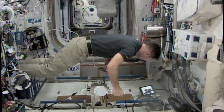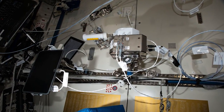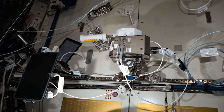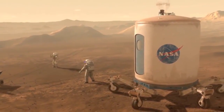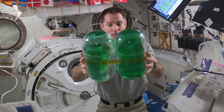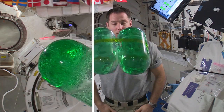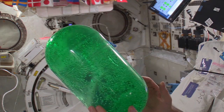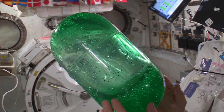Meanwhile, Thomas Pesquet broke out the Haptics-2 payload, which allows the astronauts to actually control a robot back on Earth — a really cool demo of what future explorers could be doing on Mars. He also spun around for the SPHERES SLOSH experiment, which studies how liquids move around in microgravity, which impacts everything from how the astronauts get their morning coffee to how rocket fuel gets pumped to engines in space.